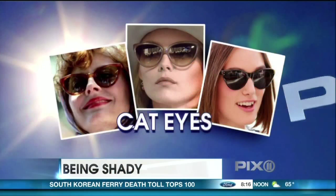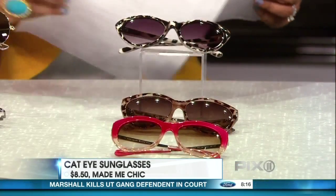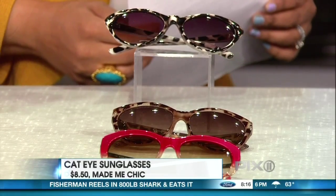Next up, let's talk about retro cat-eye glasses. Why do you like these, and who wears them? They're fun, they're flirty, they're feminine. Everyone like Keira Knightley — they've got that heart-shaped face, and the upturned corners balance out a strong chin. These are from Make Me Chic and they're only $8.50.